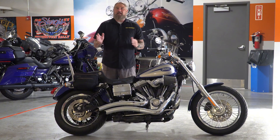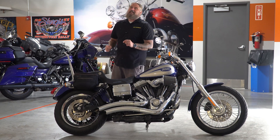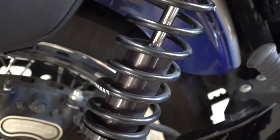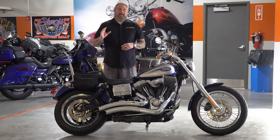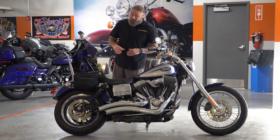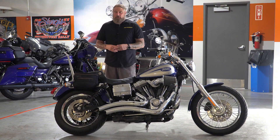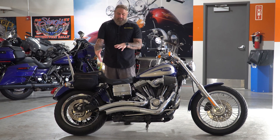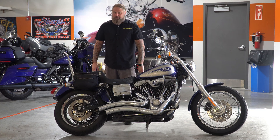Speaking of comfort and long rideability, moving down from that you have the Legends suspension. This is one of the best upgrades you can do to any motorcycle — beefing up your suspension. Legends are definitely one of the standout, best suspension options out there. This makes this motorcycle ride smooth as silk. You get very nice aggressive handling in the corners, and you can see it beefed up that rear end to give it that nice low lean.